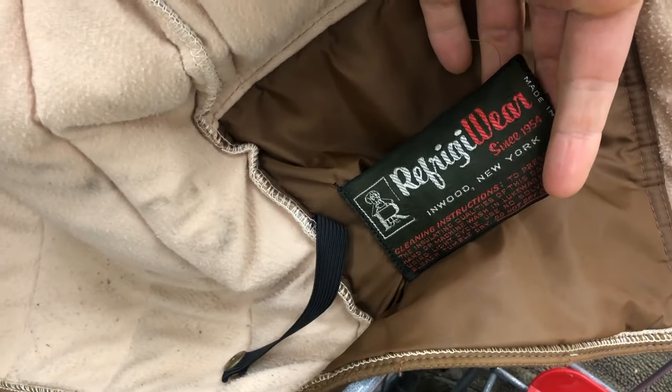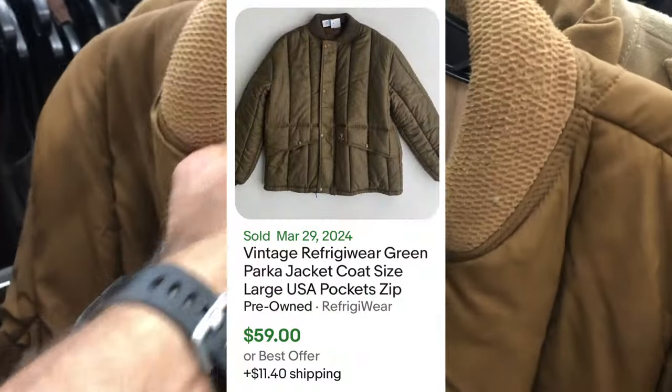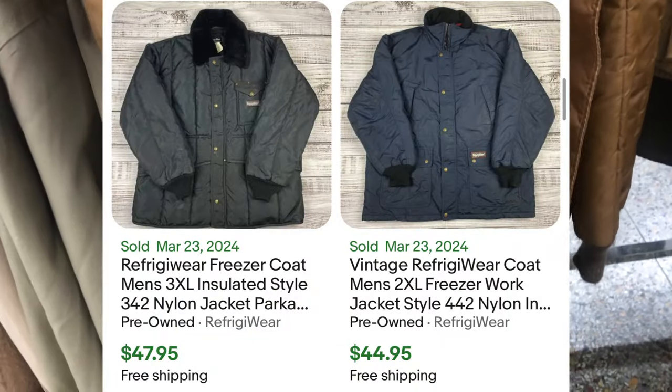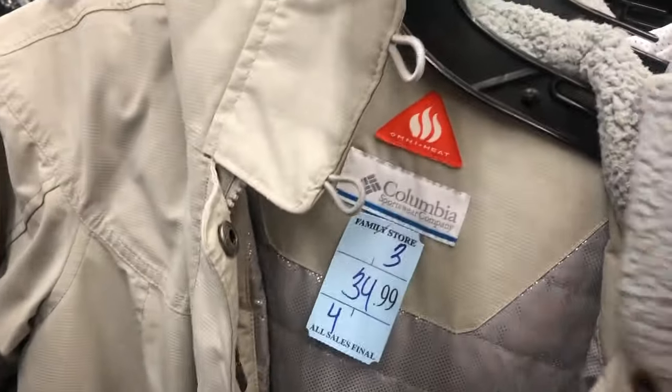I never saw this little patch or logo — I wasn't sure if it was some knockoff random jacket or what, but it seemed really high quality. I did find the tag inside: it's called Refrigerator Wear, which makes me think it's maybe a jacket for people that work in beverages, some sort of kitchen delivery, or grocery stores. It has real value — $60 to $70 in some cases — so I'm definitely picking this up. That was also half off.